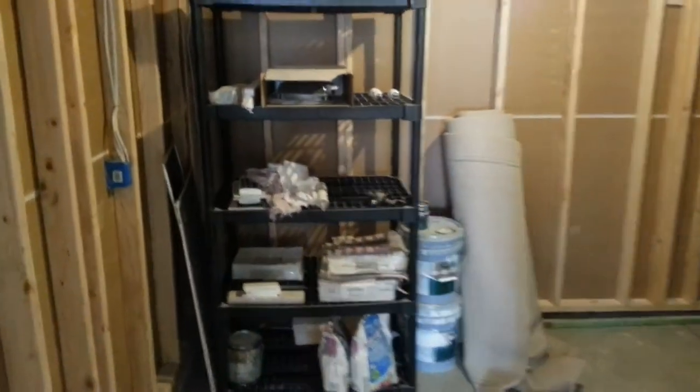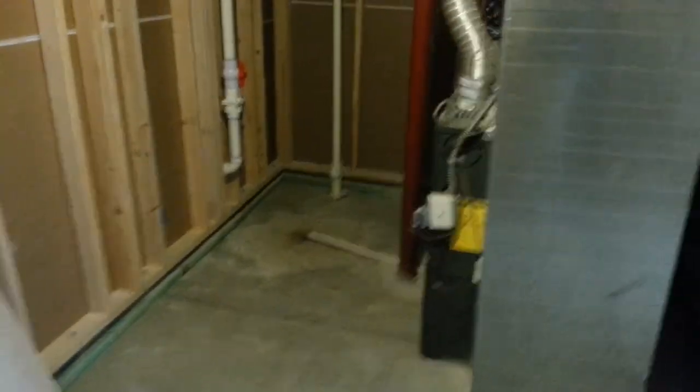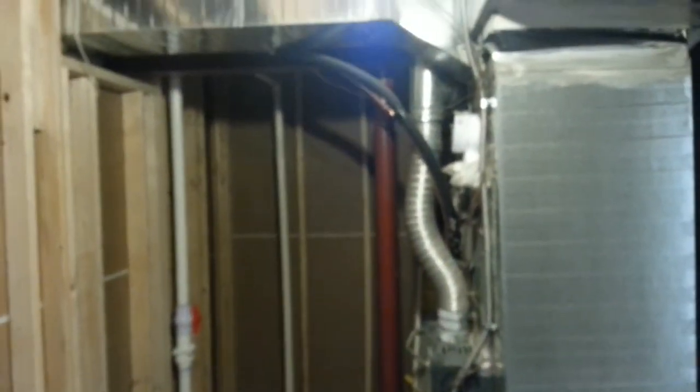Your mechanical room. Put your paint in there. Some extra carpet stored there as well. Your other bedroom.